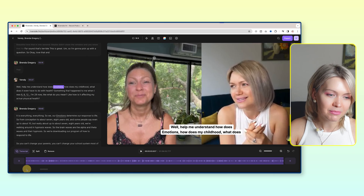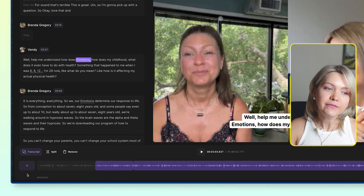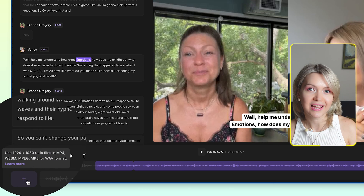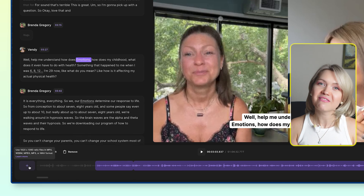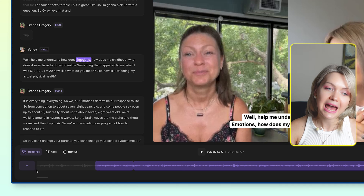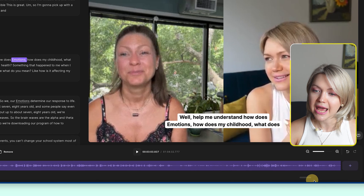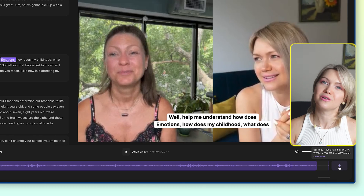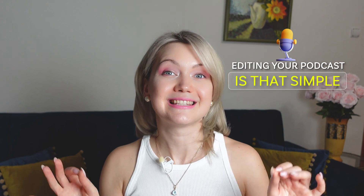I want to show you one more incredible thing. If we go back to our timeline, you can actually add an intro or outro for your podcast. I don't have intros or outros recorded yet, but if you do, you just click the plus icon and they'll be added at the beginning. If you scroll to the very end of the timeline and click the plus, you can add the outro as well. So editing your podcast is that simple.